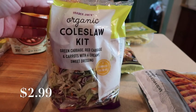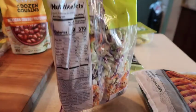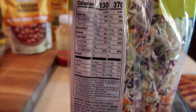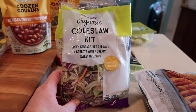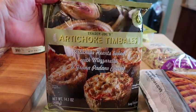The organic coleslaw kit is great for those of you that don't want to hassle with making your own — it includes the dressing as well as the vegetables. Here is a shot of the back. This is a super great side to have, it will save you a lot of time, and you can make it ahead and just let it sit and marinate.